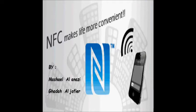As-salamu alaykum wa rahmatullah. Hi all. In this video, we will talk about an important technology, which is near-field communication.